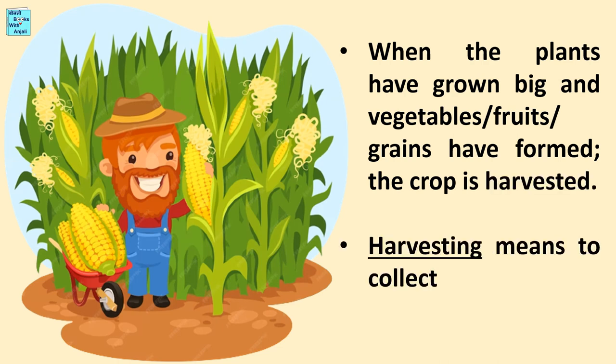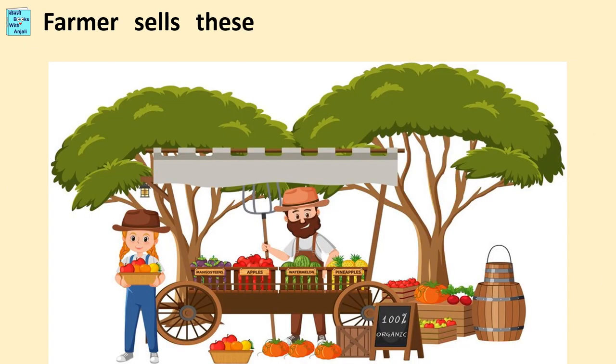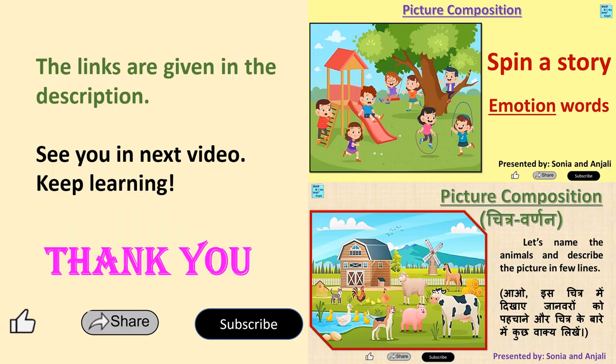Harvesting means to collect the food items from the crop. Farmers sell these harvested food items in the market that we use to cook our food and meals. Links for more such videos are given in the description. See you in the next video. Keep learning. Take care. Thanks for watching. Bye-bye.